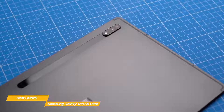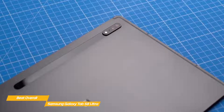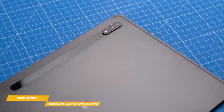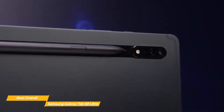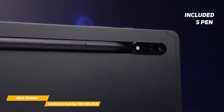The 120Hz refresh rate ensures web pages scroll smoothly, apps open quickly, and motion in games is smoother. You'll enjoy snappy, responsive performance with the Snapdragon 8 Gen 1 chip running under Android 12. With 16 gigabytes of RAM and 512 gigabytes of internal storage, you'll have plenty of space for apps and files.